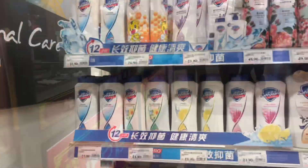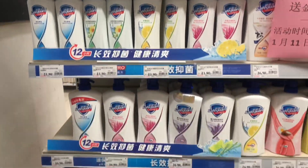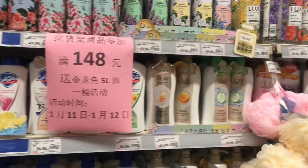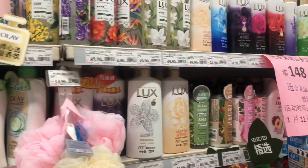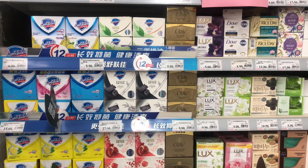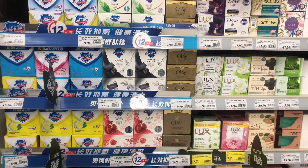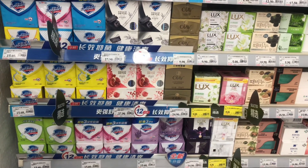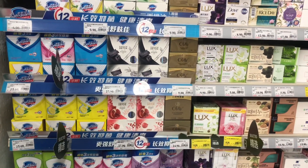We're going to start off with personal hygiene — these are the shower gels, the body wash, and here we have bar soap. You can see there's Dove, there's Lux, there's Safeguard. We are used to Lux and Dove in South Africa, so it's not that much of a change.